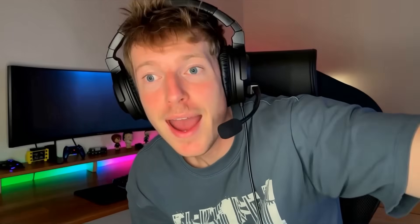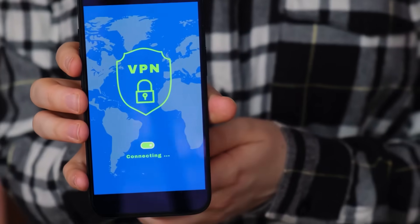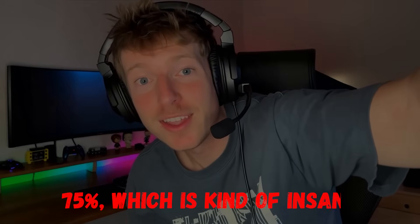I read and reply to most comments, and I'll also link everything you need in the description, including the Fire Stick itself and the VPN deals I mentioned. So yeah, get it set up, enjoy your shows anywhere, and protect your privacy while you're at it. Head over to vpndiscount.org to grab the best VPN discounts right now — it takes two minutes and can save you up to 75%, which is kind of insane. Stay safe online, and I'll catch you guys in the next one.